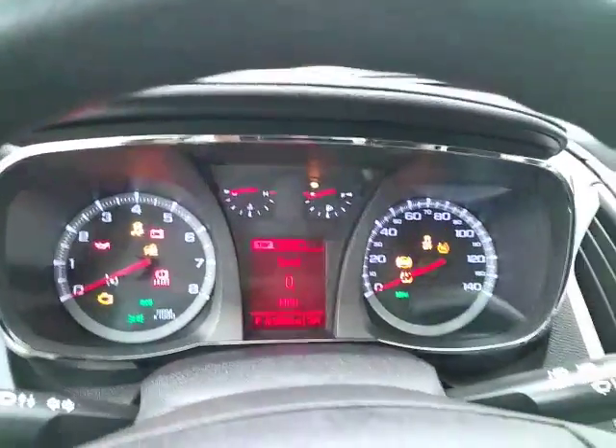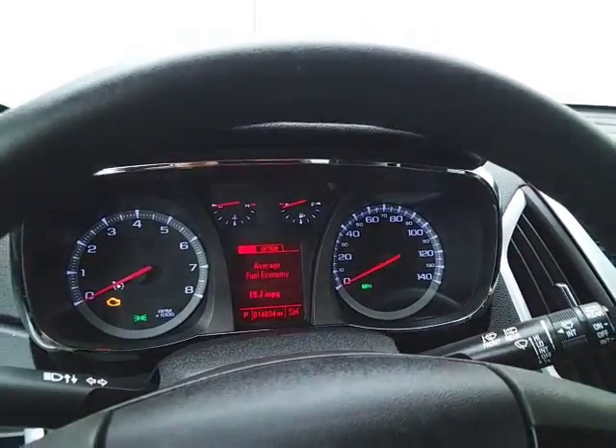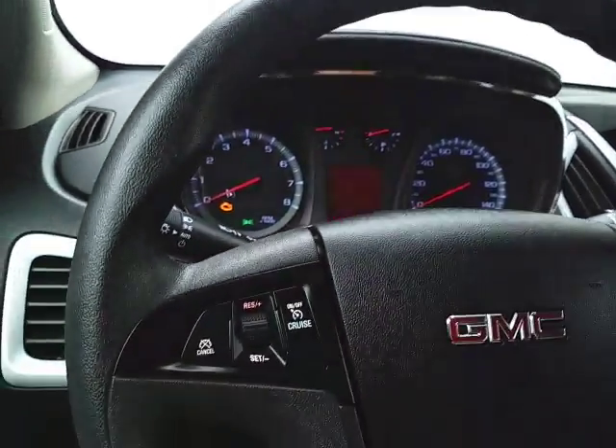Large, easy-to-read gauges with a driver information system. Cruise control and steering wheel mounted audio controls so you can keep your hands on the wheel.